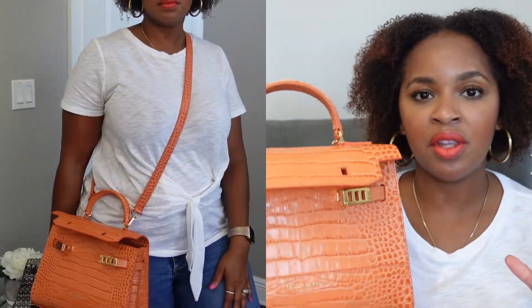I have my strap on the longest length, so I can carry this bag crossbody. However, I prefer to carry it handheld, but I do like having the option. So if I take this out for more than just dinner or lunch and I'm going to be going other places, sometimes I need to throw on my bag crossbody because it's easier or I need both hands, especially when I'm with my kids.